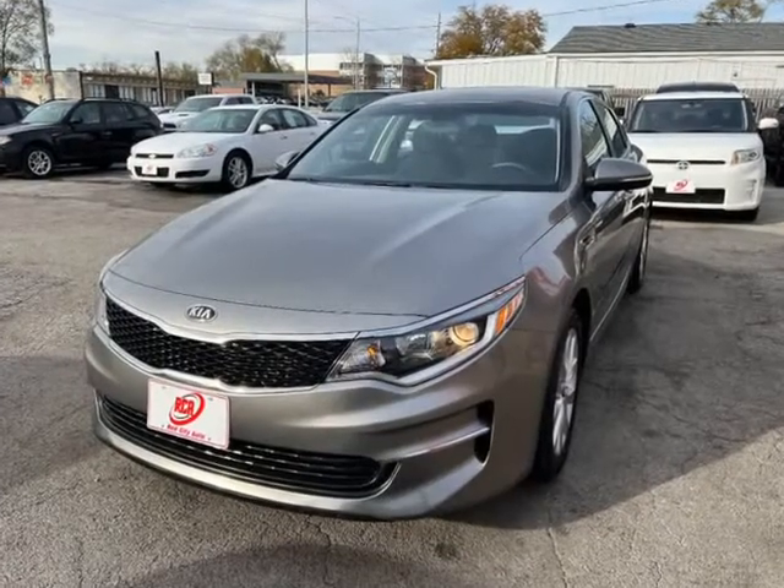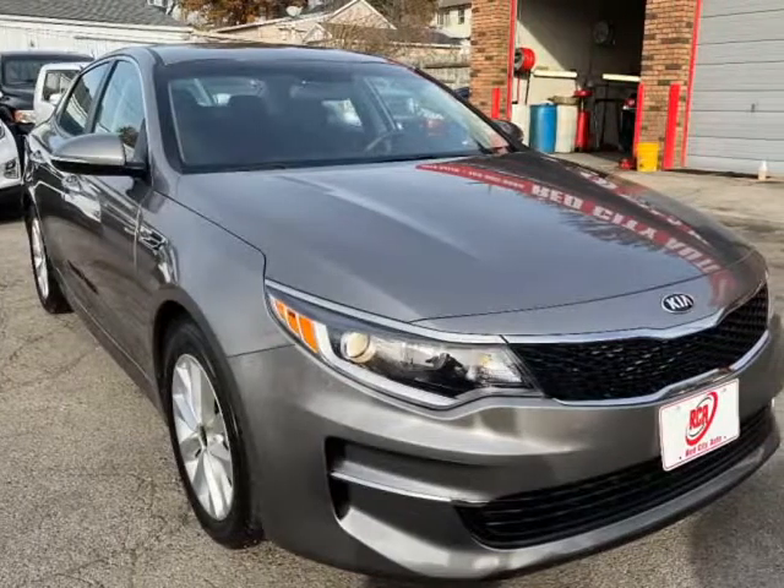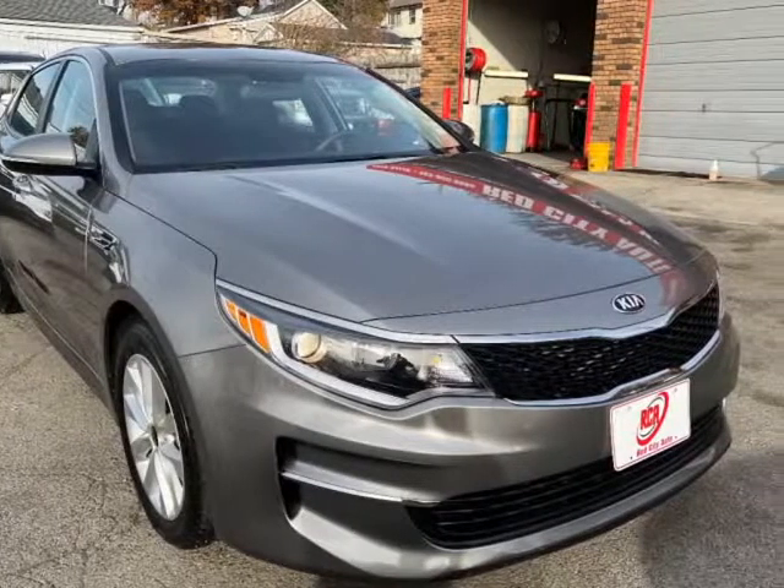This sedan only has 45K miles and runs and drives great. It is in great condition. It gets 30 miles per gallon combined.